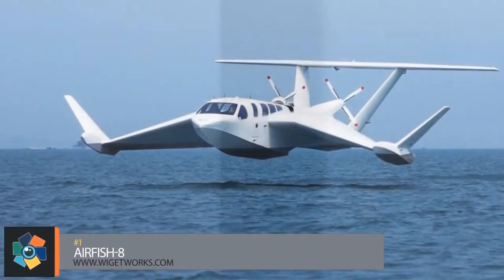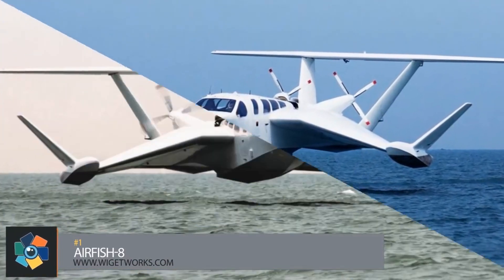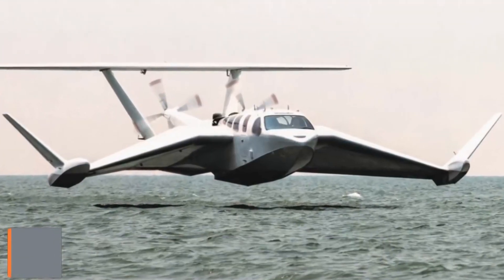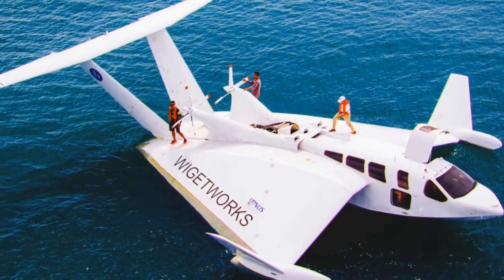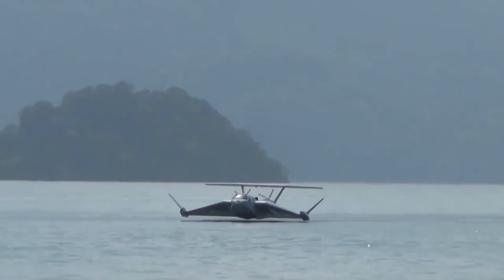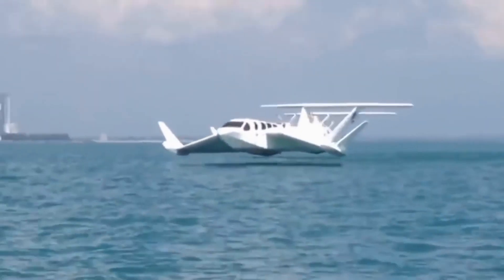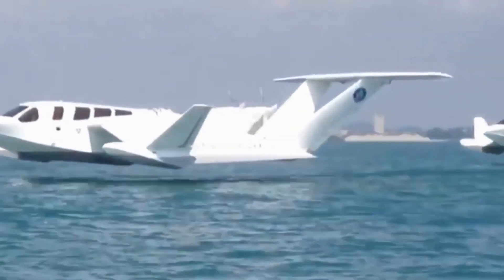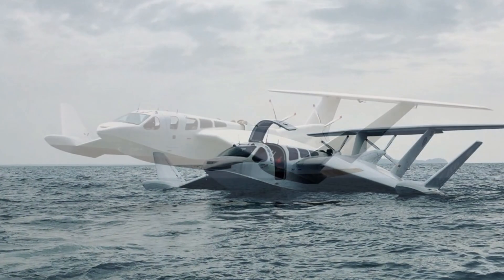Number 1. It's called the Airfish 8. It has the engine of a race car, the look of a sleek seaplane, and it's classified as a merchant ship. It's designed for a crew of two with capacity for six to eight passengers. The fuselage is 56.5 feet long with a wingspan of just over 49 feet. The power comes from a standard 500 horsepower V8 gasoline engine, giving it a maximum speed of 122 miles per hour with a range of 345 miles.